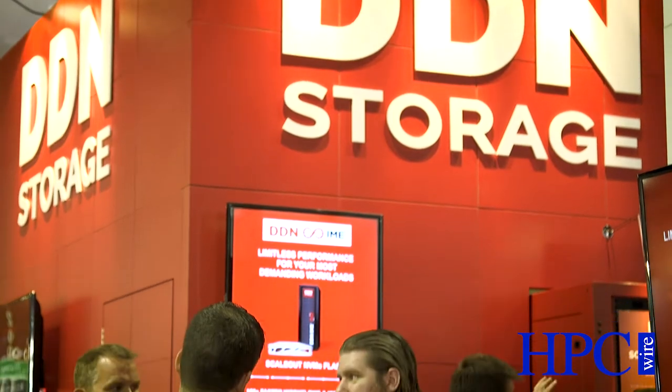Our customers are all those who really need IOPS and throughput from storage. The markets are traditional supercomputing, national labs, academia and research, and then we work into other industry verticals such as oil and gas, life sciences, and more recently the past two years we've been working in machine learning and deep learning.